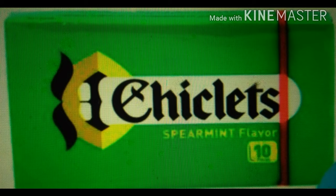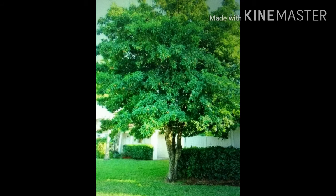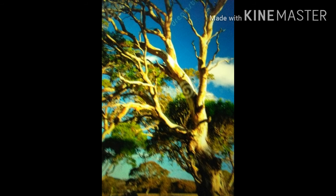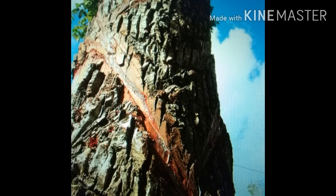The sap is extracted by scratching the trunk of trees, then mixed with flavors of spearmint and fruits. This sap is mixed till it becomes a dough. This dough is manufactured to chewing gum.